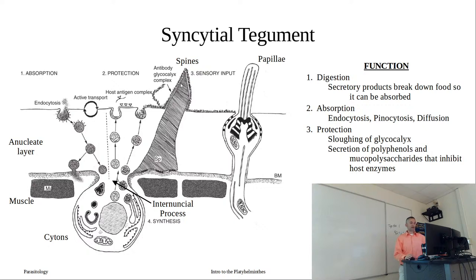Another part of protection is that we have additional secretory products including polyphenols and mucopolysaccharides, aimed at inhibiting host enzymes. These host enzymes trying to break the worm down are countered by compounds that bind and prevent them from attacking. The diagram shows an antibody-glycocalyx complex to demonstrate that you can have antibodies bind but because this layer is constantly sloughed off, the worm gets added protection. Whether this arose because it was protective in nature or was a consequence of damage and the need to constantly replenish - that's an interesting evolutionary question.